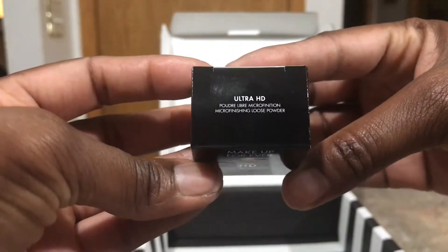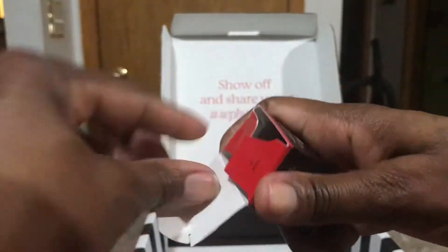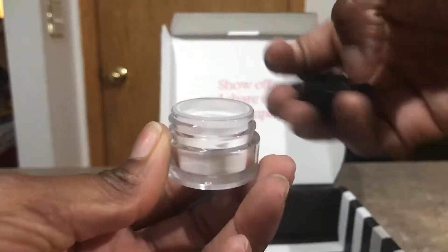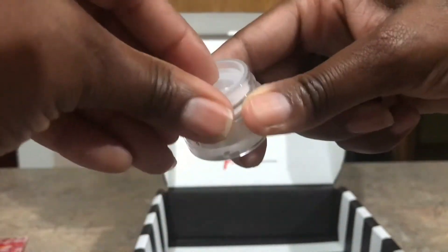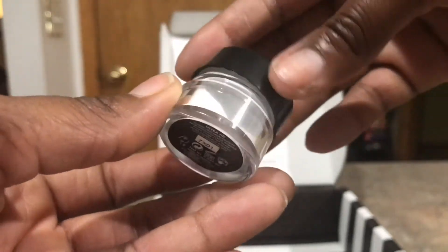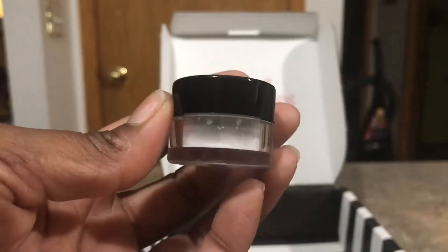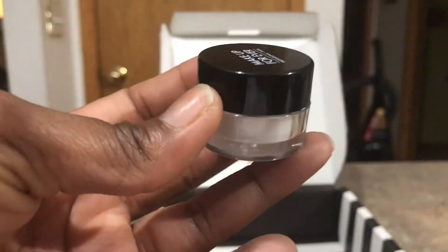The next item is from Make Up For Ever — it's the Ultra HD Powder. I believe I have a sample of this already but haven't used much of it. This is a really nice amount of sample product. It's a clear powder and you can use it as a setting or finishing powder. I've used it as a setting powder before and it left a semi-white cast on my face, so I'm not sure I'll use it again. Maybe this is a different formula — I'll try it out on a day I don't have to worry about my makeup.